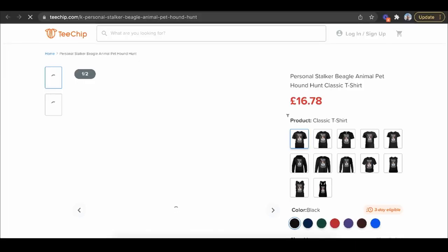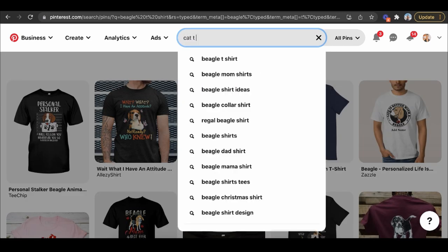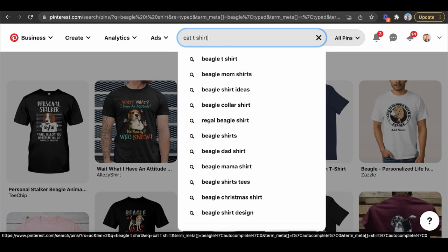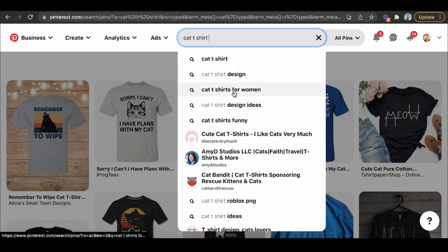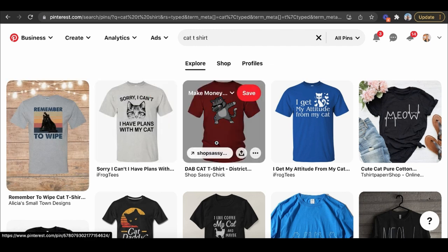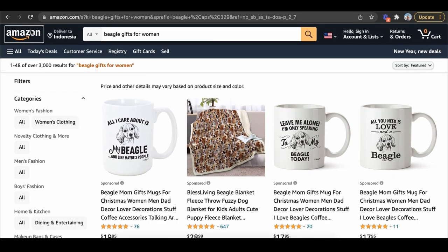Amazon is just a search engine, but you can couple it with other search engines. Notice when I type in 'beagle t-shirt' on Pinterest, all results send people to e-commerce websites. People can literally buy t-shirts on Pinterest too, and you can rank there the same way you rank on Amazon. When someone types in 'cat t-shirts,' all of these results pop up with recommendations like 'cat t-shirts for women' and 'cat t-shirt designs,' all pointing to e-commerce sites. So what's stopping you from creating a pin, taking your design, and ranking it on Pinterest too?